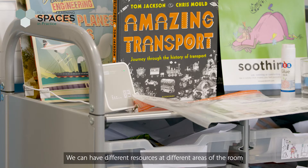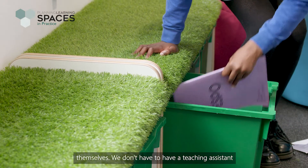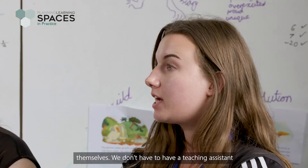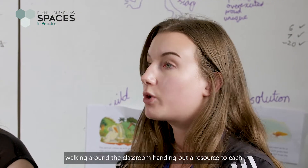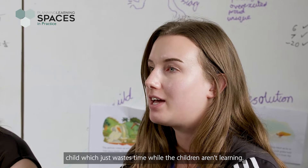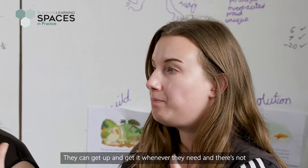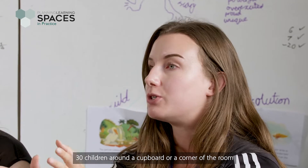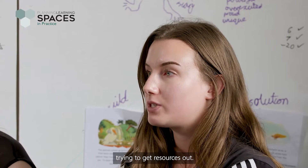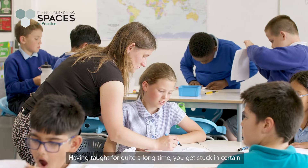We can have different resources at different areas of the room, and they're so easy for the children to go and get themselves. We don't have to have a teaching assistant walking around handing out resources to each child — which wastes learning time. They can get up and go get what they need whenever, and there's not 30 children crowded around a cupboard trying to get resources out.